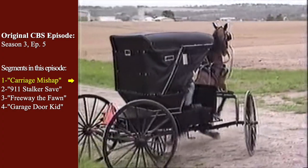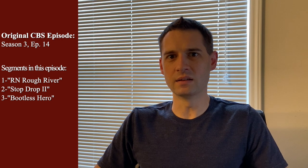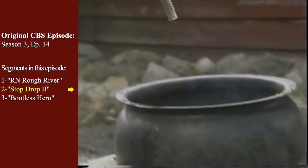To give you a couple of examples of original episodes: Season 3, Episode 5 consisted of four segments — Carriage Mishap, 9-1-1 Stalker Save, Freeway the Fawn, and Garage Door Kid. And Season 3, Episode 14 consisted of three segments — R.N. Rough River, Stop Drop 2, and Bootless Hero.